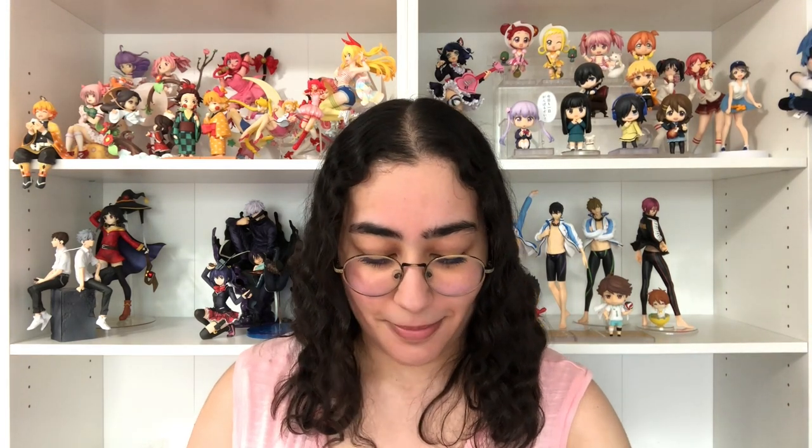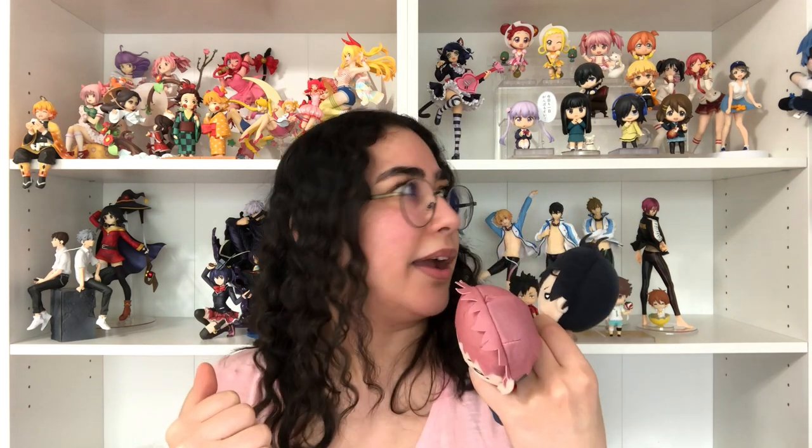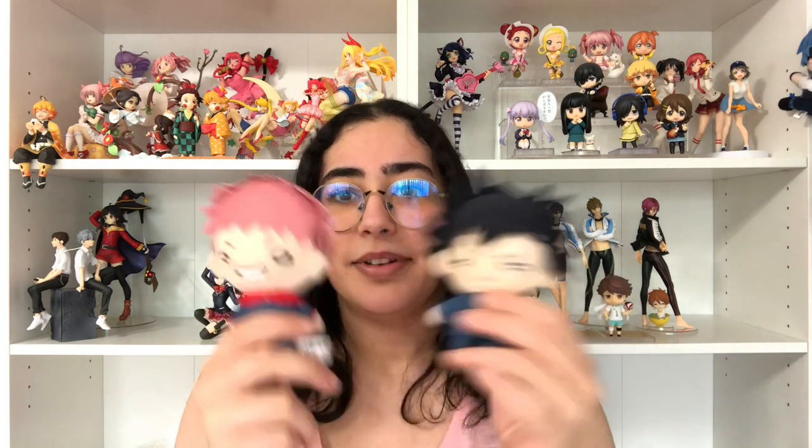Moving on, we have some JJK merch that I bought — two plushies I absolutely love collecting. They are the Nittotan plushies of Yuji and Megumi. I already have Nobara, Inumaki, and Gojo, so I wanted to complete the set and I got these guys too, they are so freaking cute. The Gojo I have is the version without his blindfold because I just love seeing his eyes.